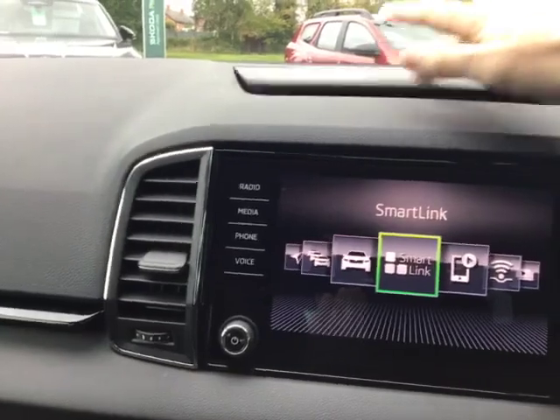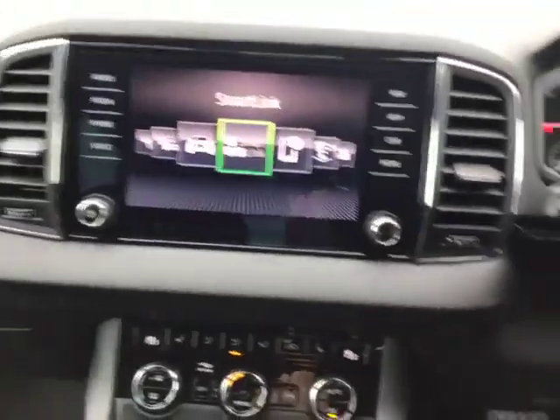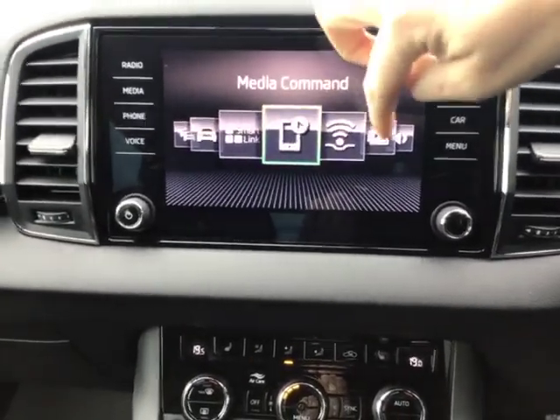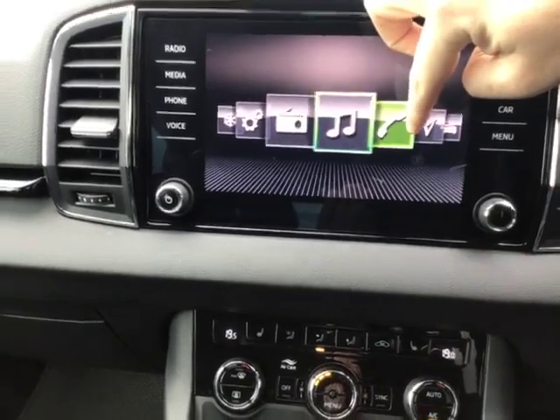You've got your extra storage compartment just at the top, and as we look at the entertainment system you can see that you've got your SmartLink integrated with your media going all the way through to your radio and your Bluetooth connectivity.